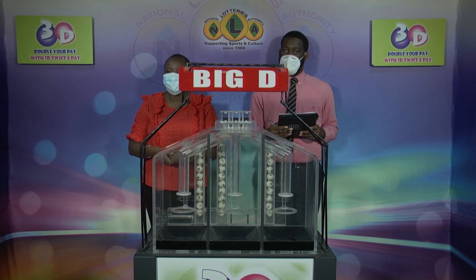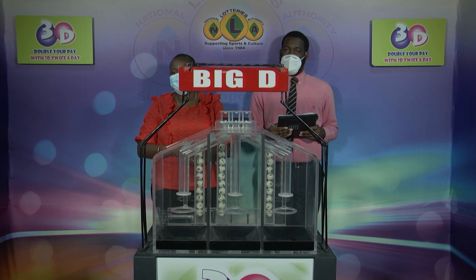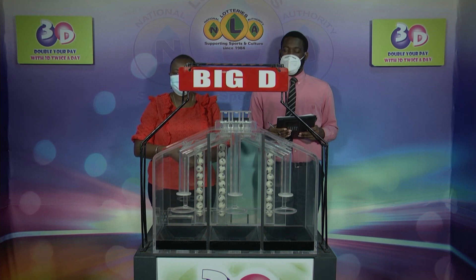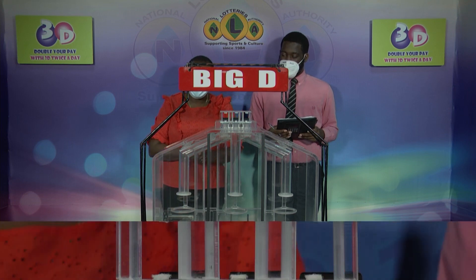Good evening and welcome to our presentation of the 3D draw for the evening of the 1st of April 2022. This draw is number 12404 and has been witnessed by Jamandi Thomas of the auditing firm of BDO. We begin this evening with a draw for the Big D winning number.